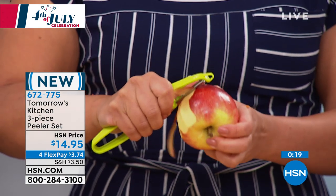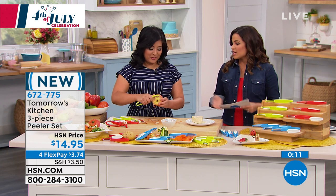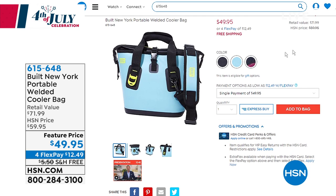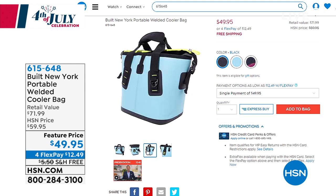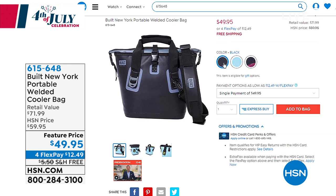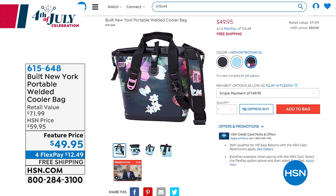Thank you, Chris — you're coming back a little later in the hour with another great item. Pie season is just around the corner, so get your fruits and peelers ready. Coming up: the Built New York portable cooler bag. You've seen the big versions with the same technology charging hundreds of dollars — this is portable, more personal size, holds about 10 cans with ice and bottles. Can also be used for hot items, it's leak-proof, beautiful colors, and there's one pattern. Price point: $49.95 — the lowest ever offered, with free shipping and handling.